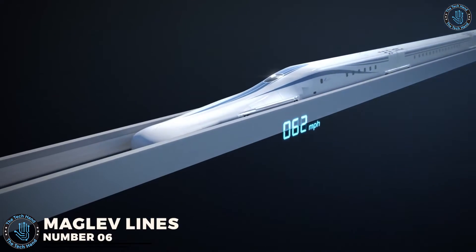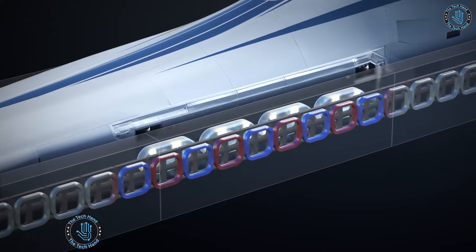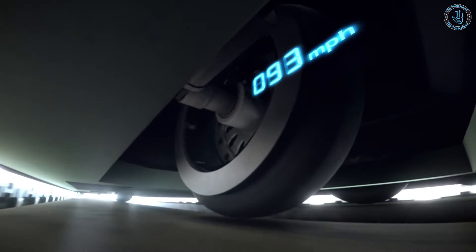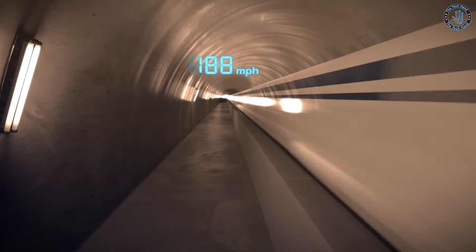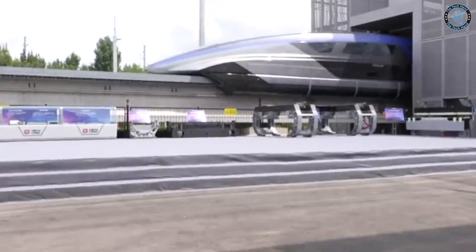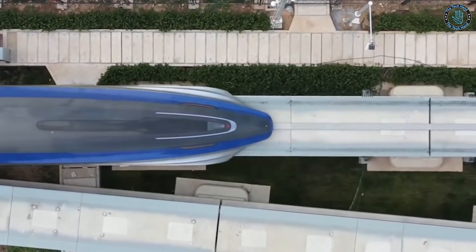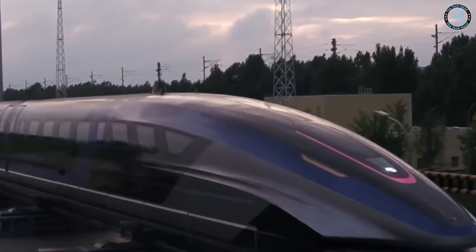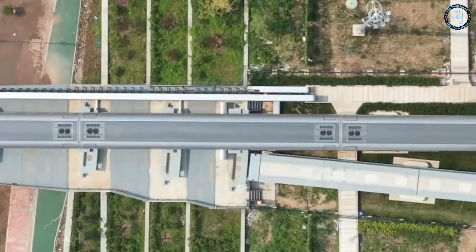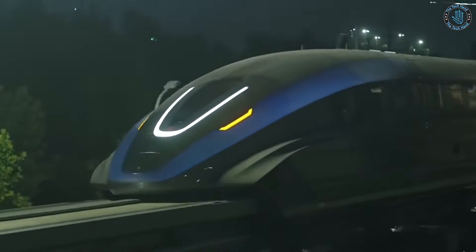Number 6: Maglev Lines. Maglev, or magnetic levitation, is a technology that uses magnetic fields to levitate and propel trains or other transportation vehicles without contact with the ground or a track. Maglev lines are high-speed transportation systems that use Maglev technology to transport passengers or cargo. The basic principle involves two sets of magnets — one set on the vehicle and one set on the track. The magnets on the vehicle are powered by electricity, creating a repelling force that lifts the vehicle above the track, allowing it to levitate and move without touching it.